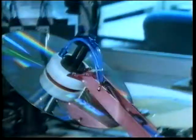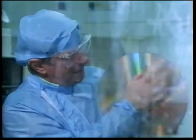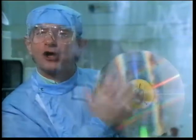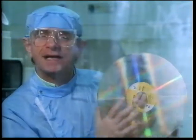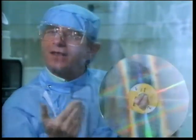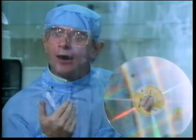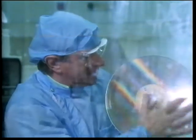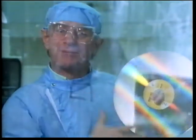Then the two halves are sandwiched together with the information on the inside, under a thick layer of clear plastic — for protection. These discs can be pretty roughly treated without affecting the information on them, because they're read by laser. And that acts rather like the camera looking at me now — it's focused on me and doesn't see the glass in the window between us and the blemishes on it. Similarly, the laser is focused on the disc and doesn't see the blemishes on the surface.